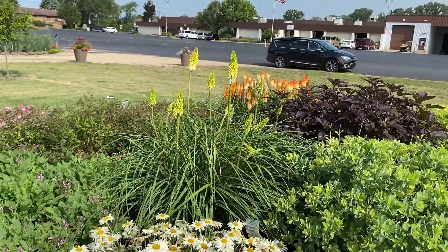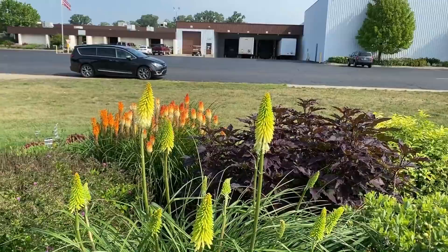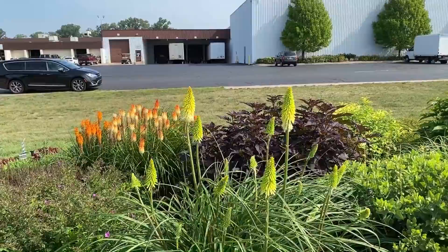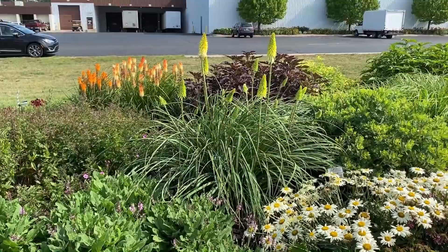In the back there is a Kniphofia — this one is the Flashpoint, which is all yellow. This one is taller than the others at about four feet, so definitely one of the taller ones in the series. Kniphofia pair really nicely with grasses or daylilies as they have that same look — even when not flowering, the foliage is nice and airy and really pretty.